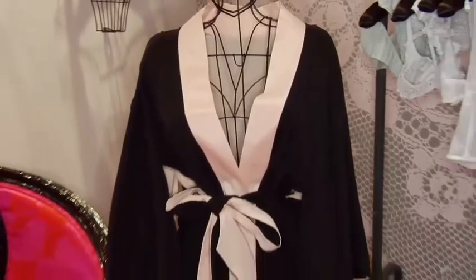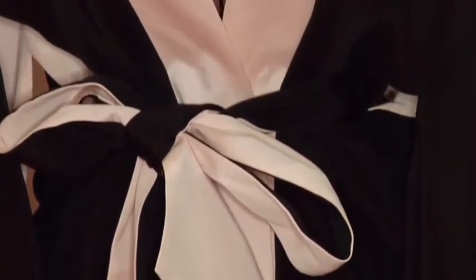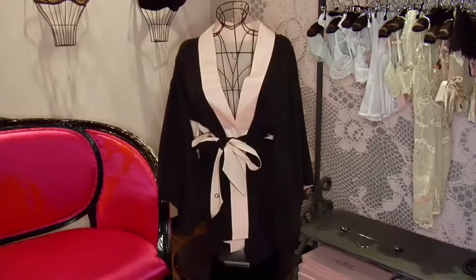Another item that I love is this silk kimono robe — it's a very cute short robe, so it's sexy, but you could also throw it on as a jacket with jeans and go out. It sort of goes along with that pajama trend that we've been seeing on the runways, so I think this is a really good choice.